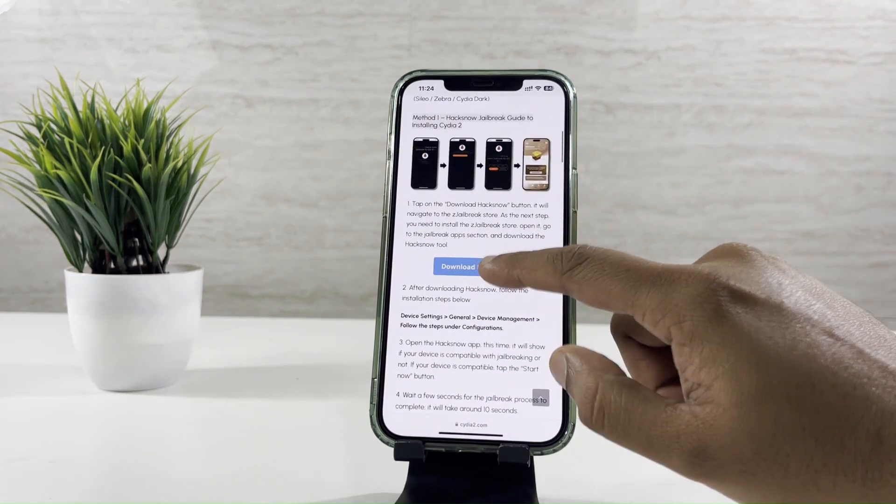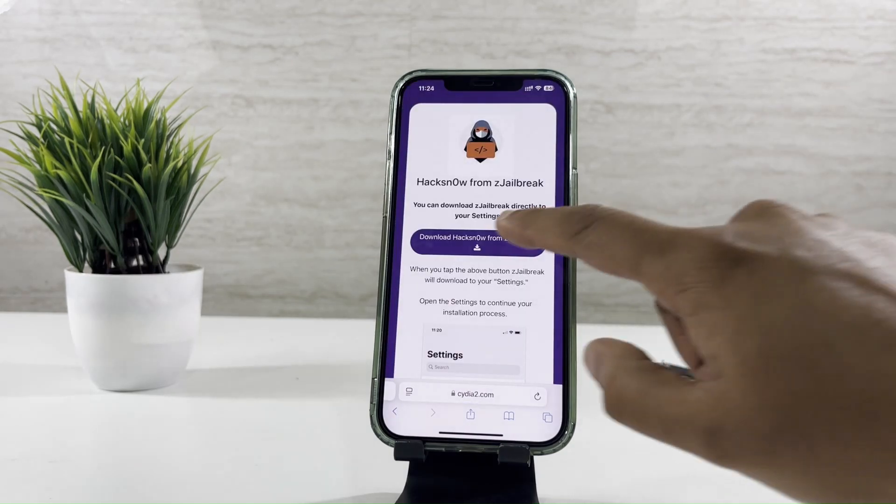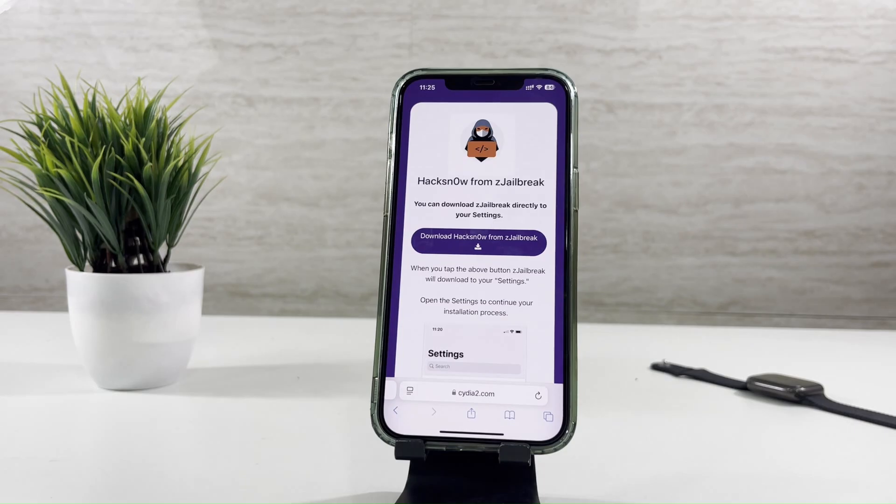Click the Download Hacksnow button. Here, you need to install C-Jailbreak Pro to get the Hacksnow tool.